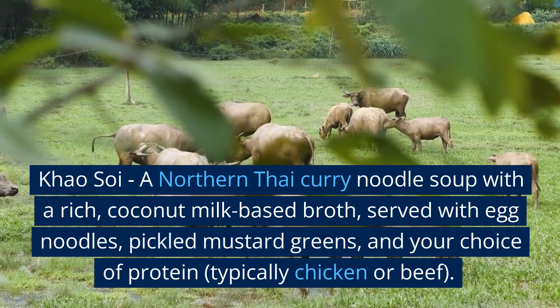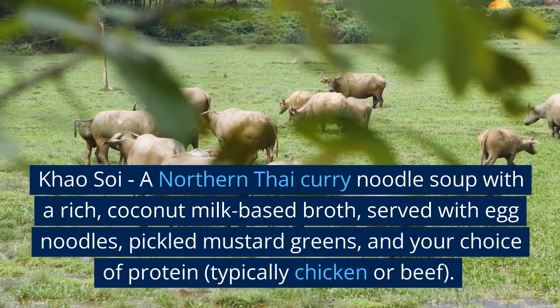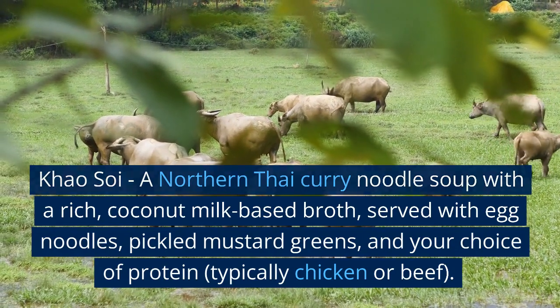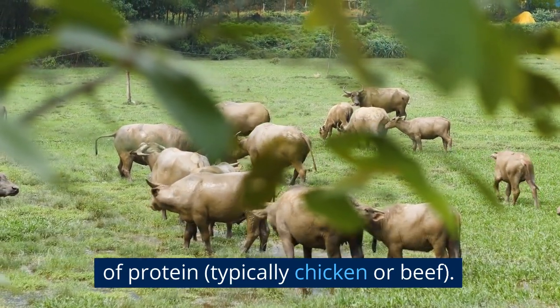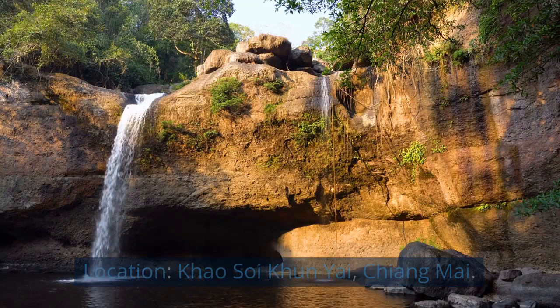Khao Soi — a northern Thai curry noodle soup with a rich, coconut milk-based broth, served with egg noodles, pickled mustard greens, and your choice of protein, typically chicken or beef. Location: Khao Soi Kun Yai, Chiang Mai.